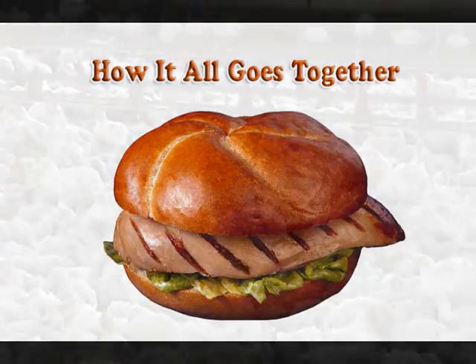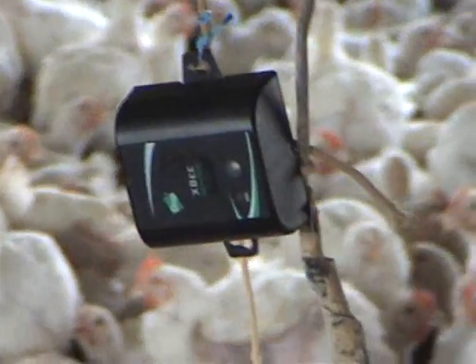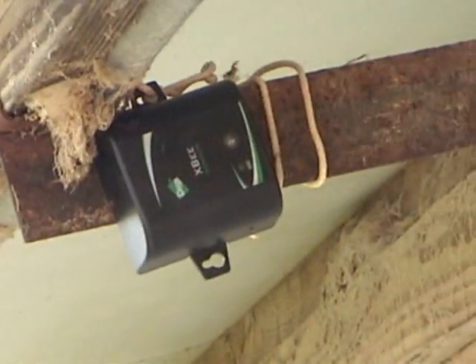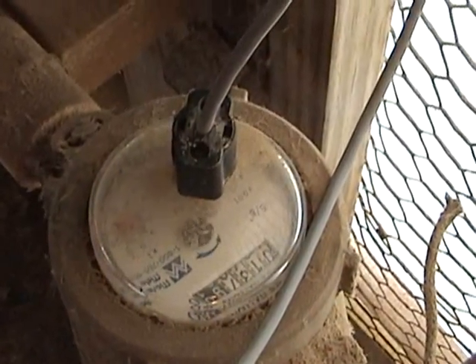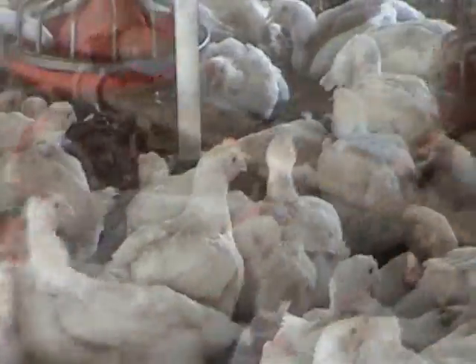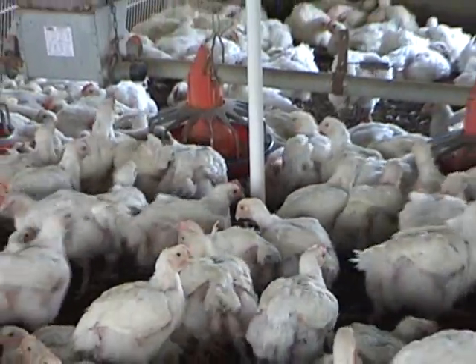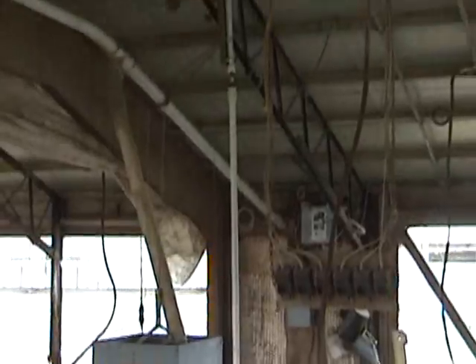Proper site setup is vital to the success of any monitoring system. The first four interior temperature, humidity, and light sensors are placed in the house approximately 100 feet apart. One sensor should be placed outside the house out of direct sunlight. A water consumption meter is mounted in the main flowline that feeds the water nipple system, measuring water flow in one-tenth of a gallon. A scale is mounted from the ceiling and weighs the birds as they move on and off the scale platform, reporting average bird weight over a 24-hour period.